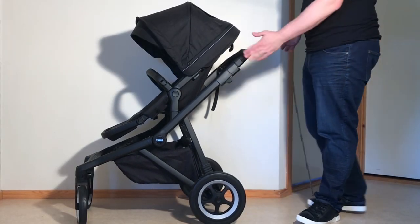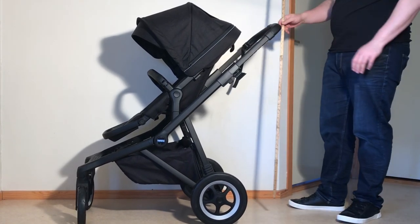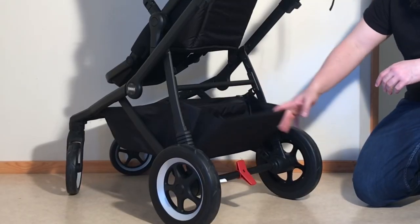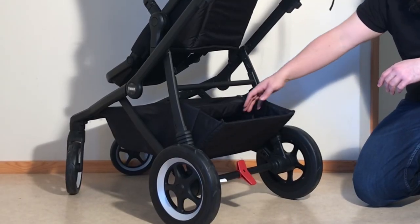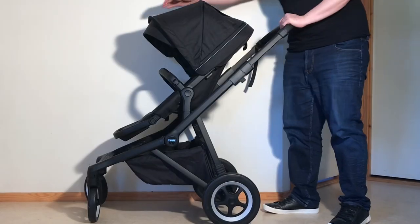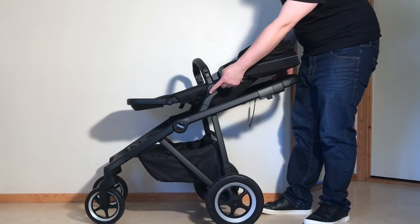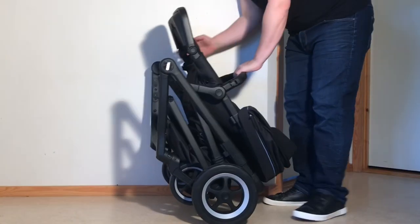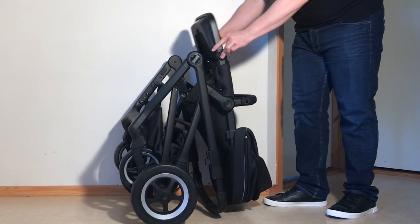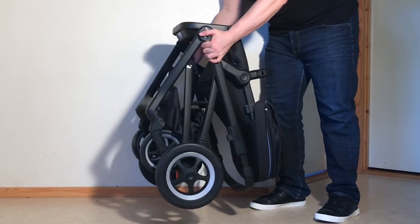Moving on to parent comfort and ease of use, the Sleek has a decent handle height with a range between 94 and 109cm, and a shopping basket that, while not overly large, isn't small either, and has both a nifty magnetic button for opening and extending it backwards, as well as a zippable roof for those who like a closed basket. When it comes to folding, the process is easy enough once you get used to that unique inverse angle at which the arm locks engage, and when folded down as a single piece with one forward-facing seat attached, the Sleek is self-standing, though it's a bit of a larger and heavier model overall and can be a bit cumbersome to lift and pack away.